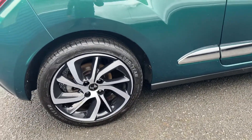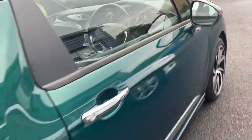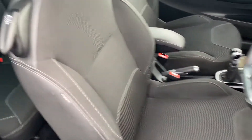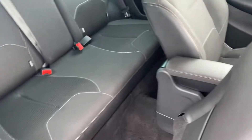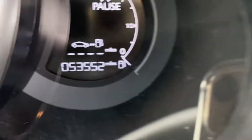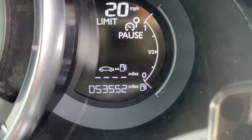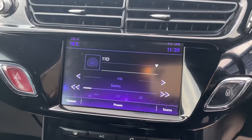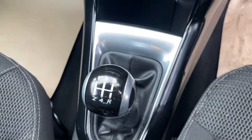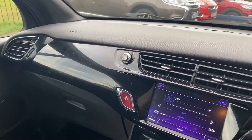It's a 1.2 petrol engine, it's a manual gearbox. It's got cloth seats as you can see. ISOFIX on the two rear seats for child seats. Mileage — it's got 53,552. It's got DAB radio, sat nav, air con. There's your five-speed manual gearbox, and you've got the high gloss black on the dash.